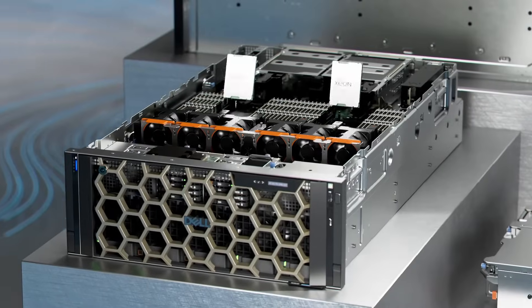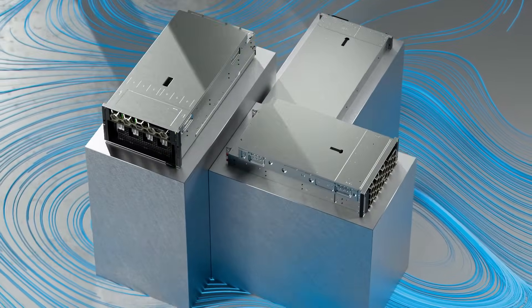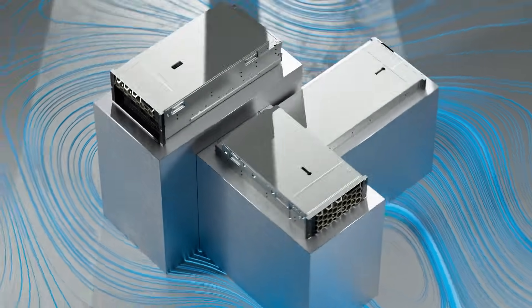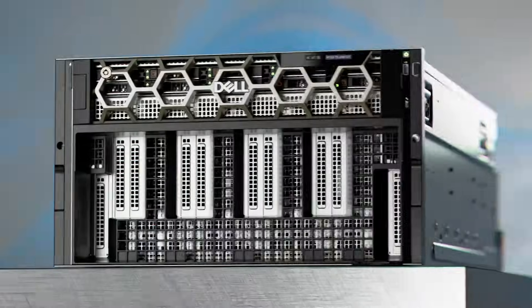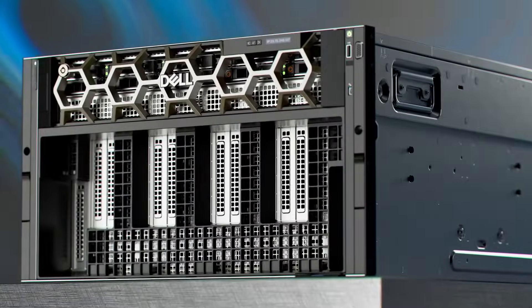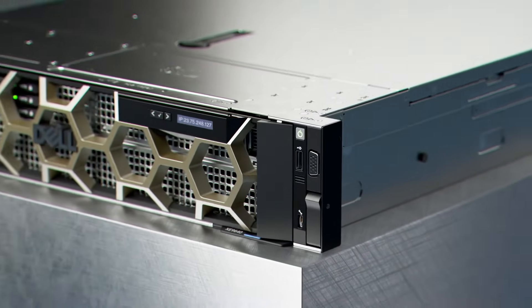Utilizing the latest 4th-gen Intel Xeon scalable processors, innovative acceleration with the Intel Mac Series GPUs, and NVIDIA's GPU technology, Dell Technologies' newest PowerEdge servers are the cutting edge and designed to transform AI initiatives business-wide.